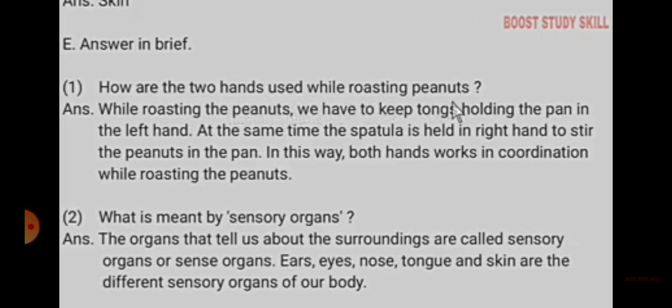Answer in brief: How are the two hands used while roasting peanuts? While roasting peanuts, one hand holds the pan, and at the same time the spatula is held in the right hand to stir the peanuts in the pan. In this way, both hands work in coordination while roasting the peanuts.